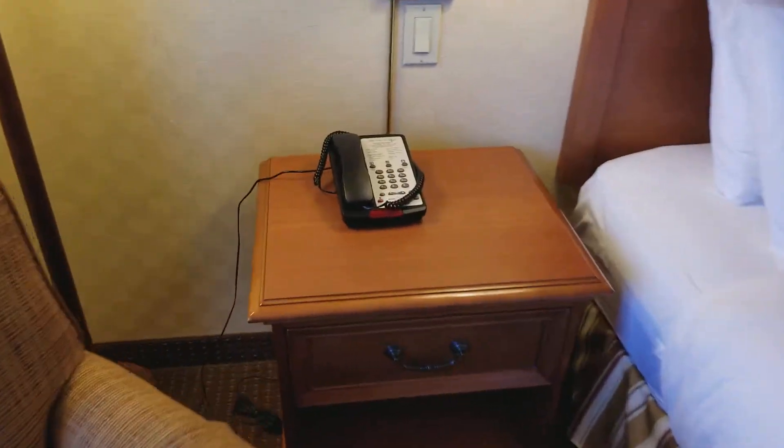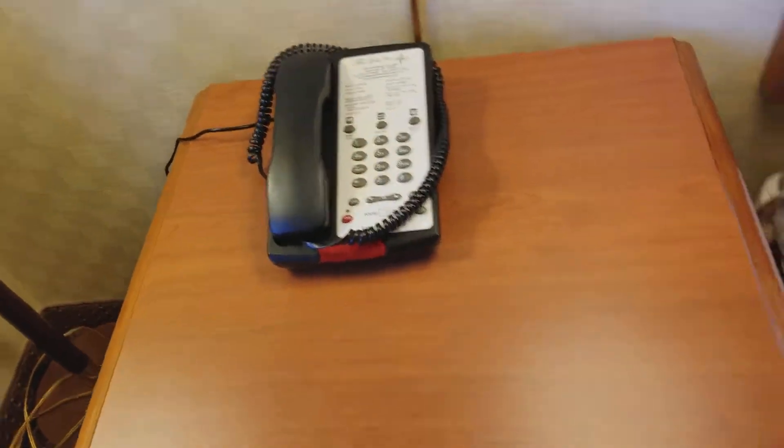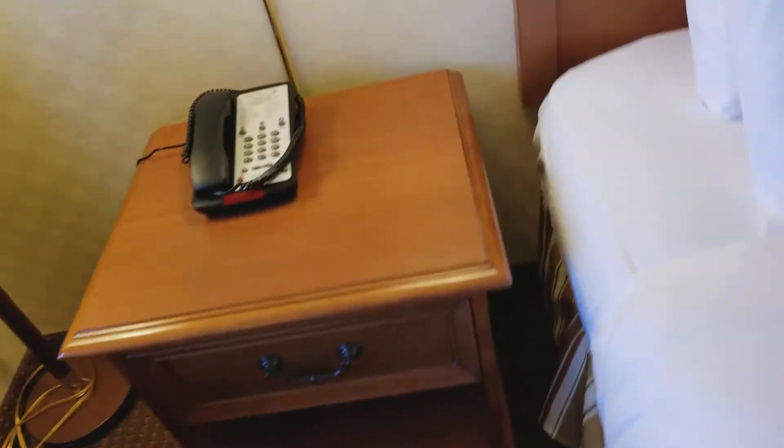I'll show you the phone real quick. I don't see any outlets next to the bed, but I'll figure that out in a minute.